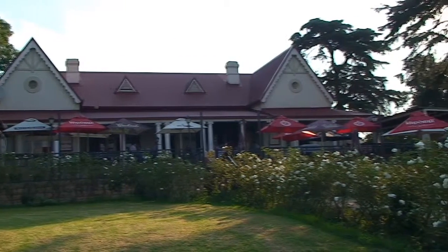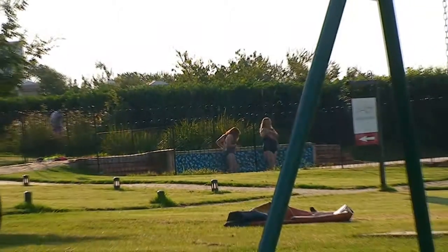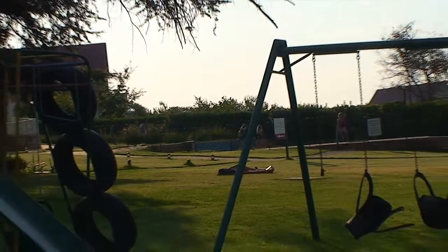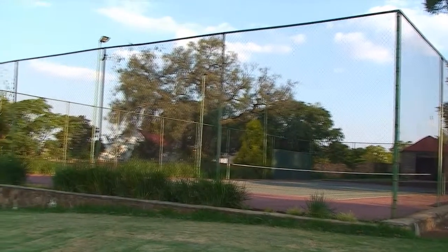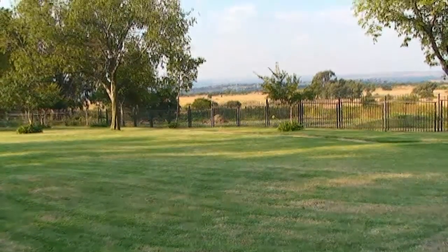You will find ample open spaces and play areas for the kids, including a swimming pool and tennis courts. The estate also has a number of duck ponds, gardens and orchards and has many large trees. The estate is approximately 20 hectares in extent.